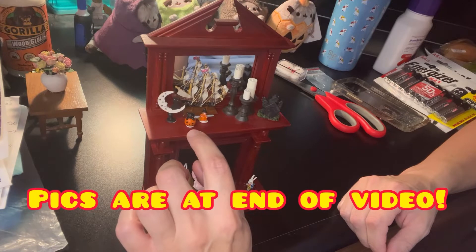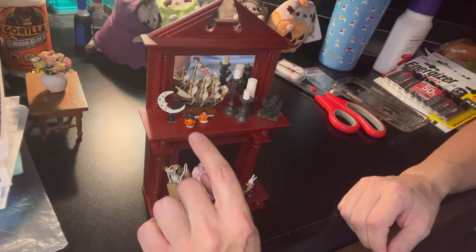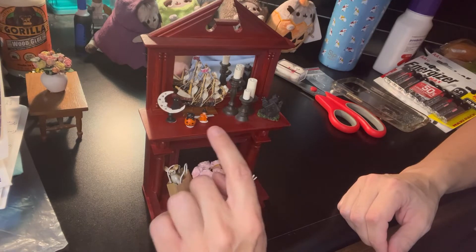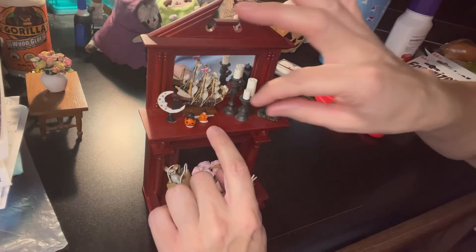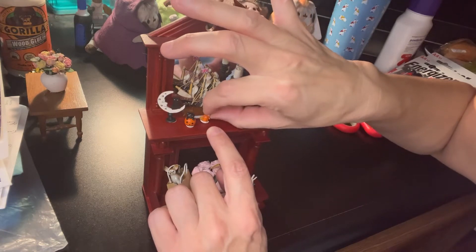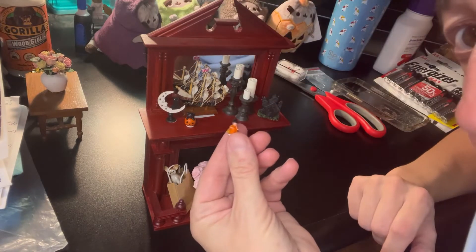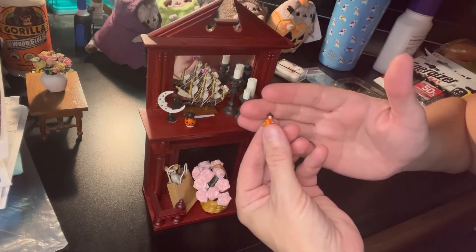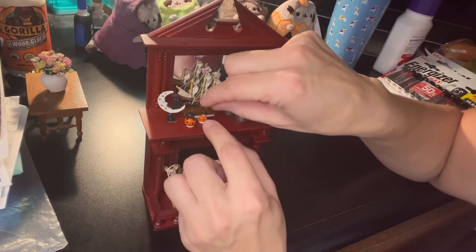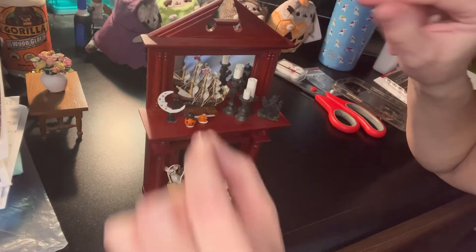And then here we have a little jack-o-lantern with a kitten inside — a little black kitten sticking out. And then here we have a tiny little witch. She's holding a broom if you can see. I've got to put the tacky on so we don't lose our tiny little things. And she's got her little black witch's hat on.